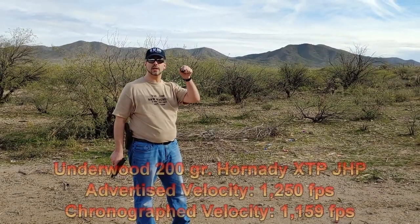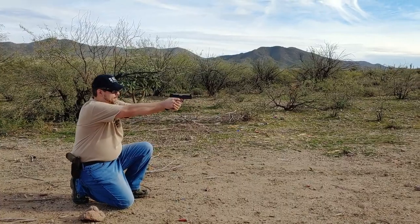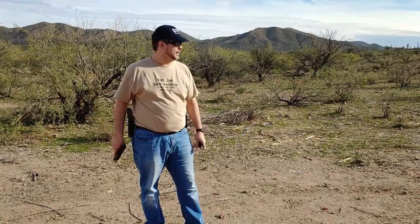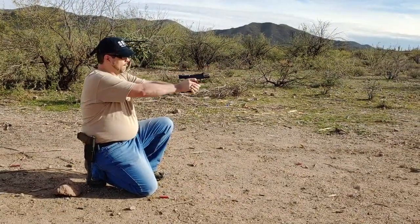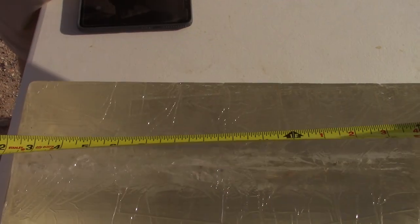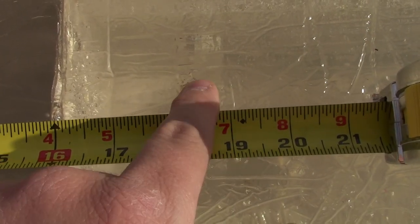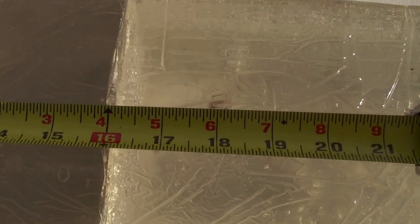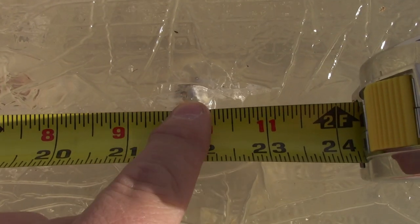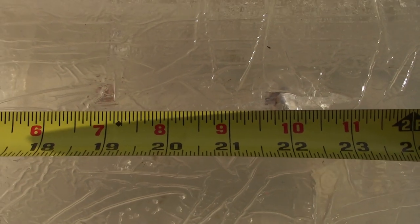Now we've got the 200-grain XTP, 10 millimeter, same firearm. Let's see how we do on penetration for this one. We got a good shot but I forgot to turn on the camera, so for the point of the video we're going to do this one more time — 200-grain XTP from Underwood, 10 millimeter. Testing out two shots in almost identical places. The first one got to about 18 and a half inches, maybe a little more, and the second one got to about 18 and three-quarters. For those who don't remember, the .357 158-grain went to just 23 and a quarter with the bullet lodged at 22. So when it comes to penetration, I've got to be honest — looks like the .357 gets the nod.